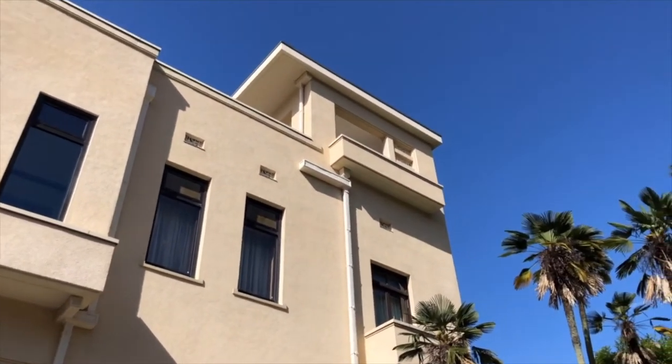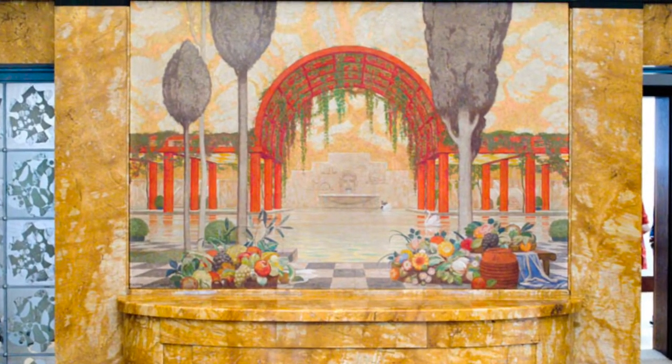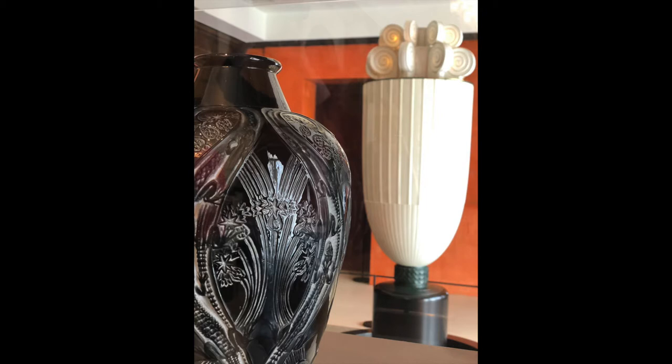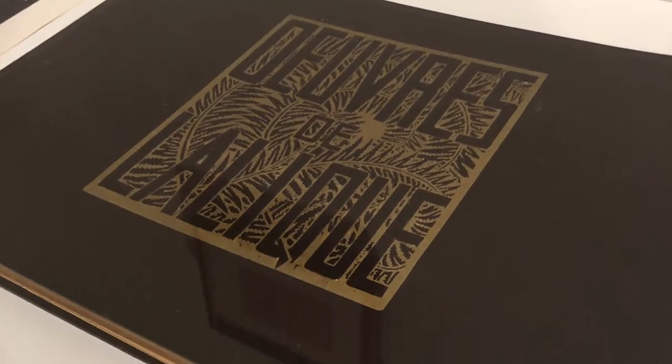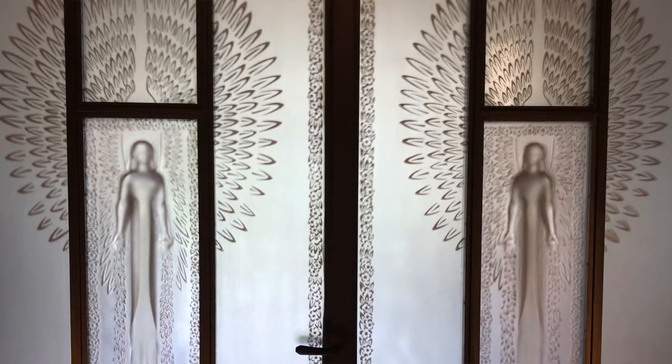Henry Rapine was a very famous Art Deco artist, and he was commissioned to design seven rooms in the house. And then another super famous Art Deco artist, Rene Lalique, was commissioned to do some glass artwork, like the doors that greet you when you walk in.